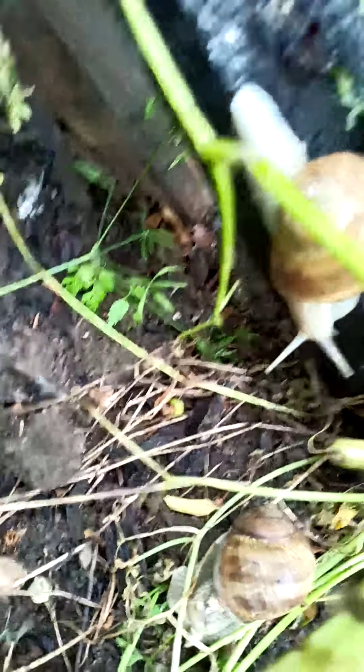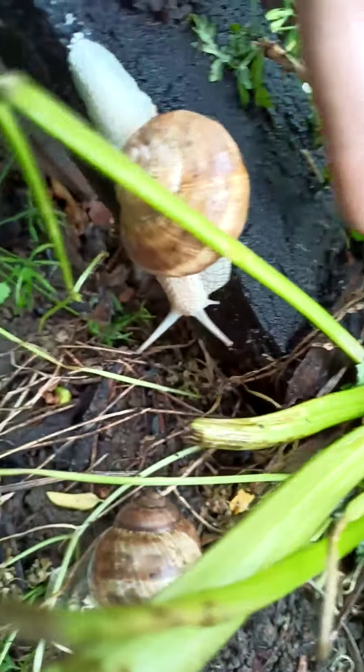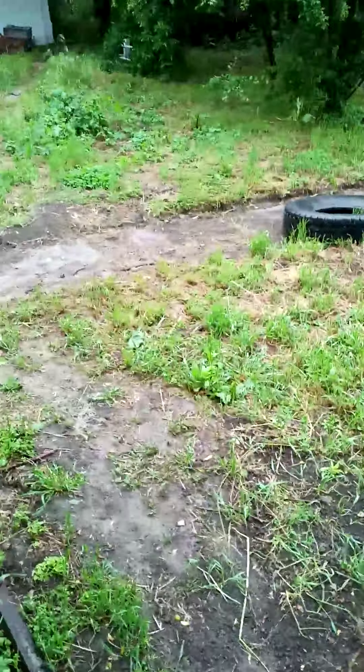Hello people, welcome to the daily vlog. I just want to show you the size of these snails — really, really big. That one's longer than my finger. You can't really see it, but they are huge, believe me.